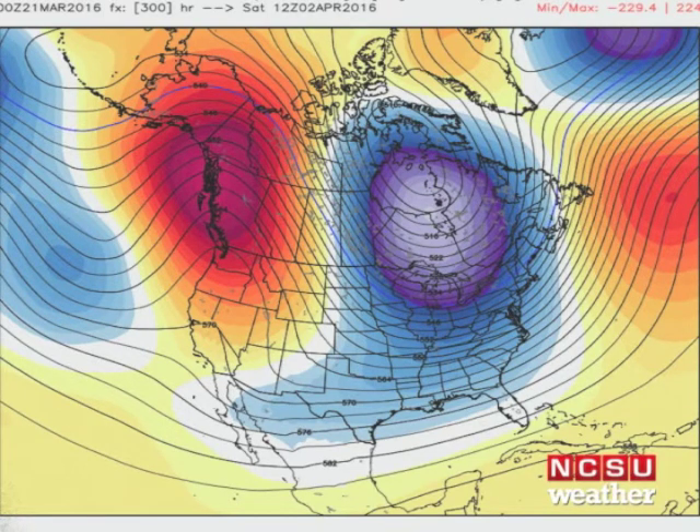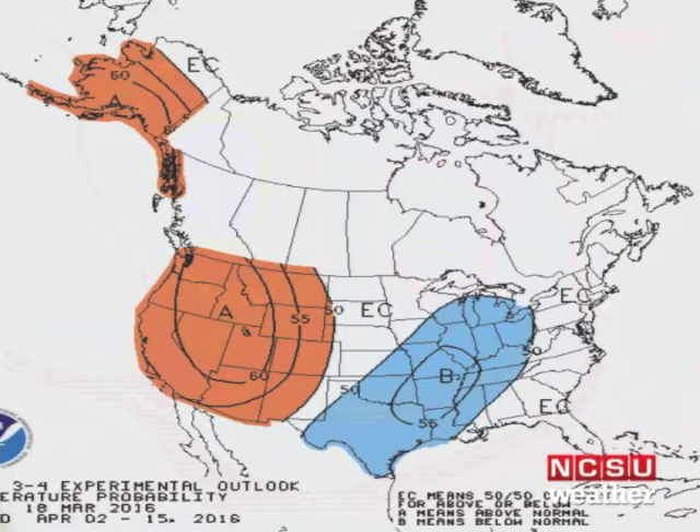However, it will definitely keep our temperatures in check. Looking at the week 3 to 4 forecast from NOAA, you can see below-normal temperatures and near to below-normal temperatures across the central and eastern United States, with above-normal temperatures from the Rockies and points west.